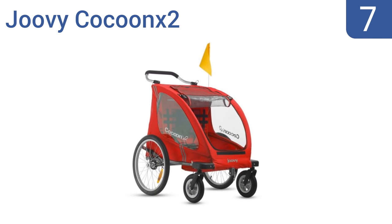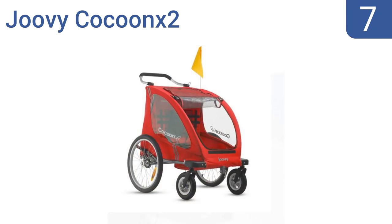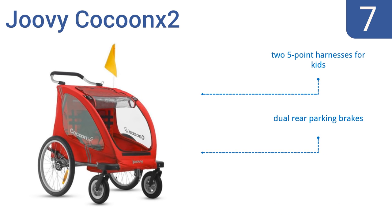At number 7, the Juvie Cocoon X2 features pneumatic front swivel wheels and extra-large 20-inch rear wheels for superior maneuverability. It has two zippered mesh windows with vinyl flaps for when the weather turns rainy, but it could also use sunshades for the sides. It features two five-point harnesses for kids and dual rear parking brakes, but it is expensive compared to similar models.